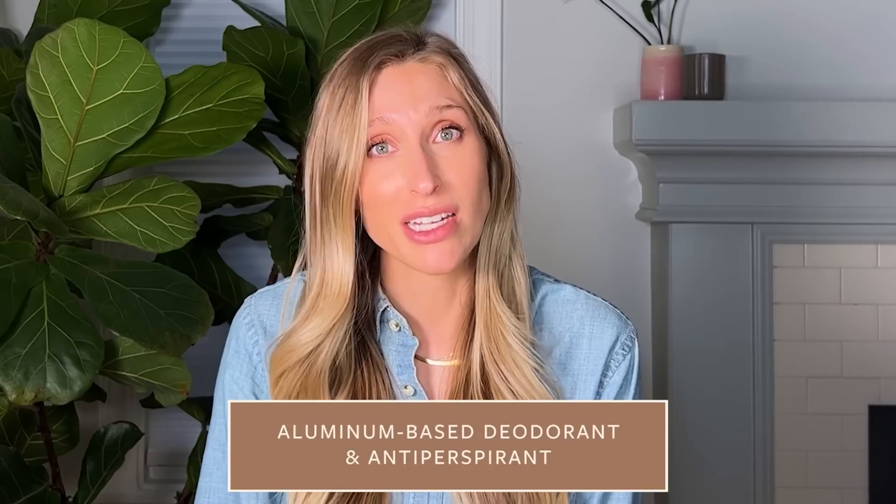Aluminum-based deodorant and antiperspirant is totally safe during pregnancy. The amount of aluminum absorbed through the skin is minuscule, and there's no good data that it causes breast cancer or harms the fetus. So if you're sweaty, use your aluminum-based deodorant and don't sweat it. I really like the Vanicream antiperspirant — the only caveat is if you have very sensitive armpit skin, since aluminum can be irritating for some people.